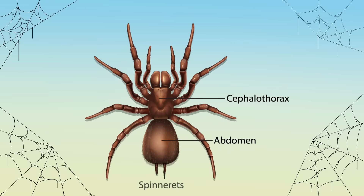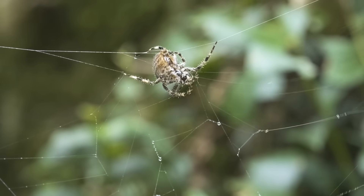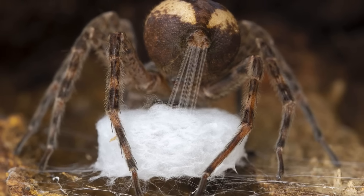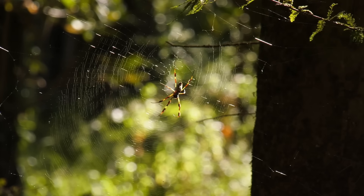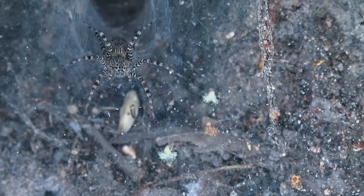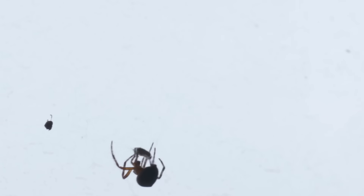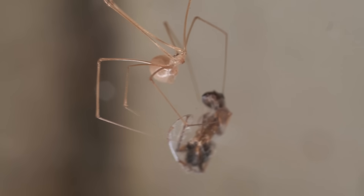On their abdomens, spiders have structures called spinnerets, which are organs that spin silk. Have you ever wondered why a spider doesn't get stuck in their own web? That is because the spinneret can make either sticky or dry silk, and the silk can be thick or thin, beaded or smooth. Spiders decide what type of silk the web needs. When insects cross paths with the web, they get stuck on the sticky threads. The spider carefully walks along the path of dry threads to get to the insect, and then uses its fangs to inject venom into the trapped insect. The toxin kills or paralyzes the insect, allowing the spider to eat its dinner without a fuss.